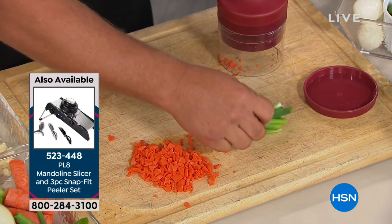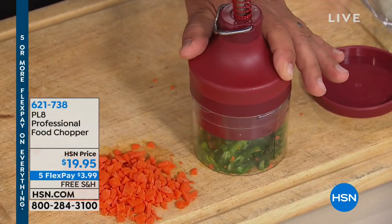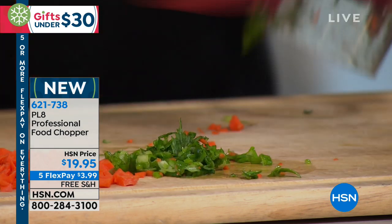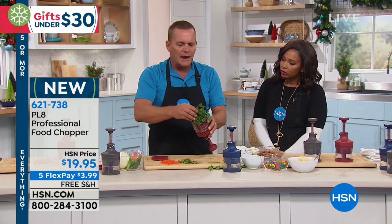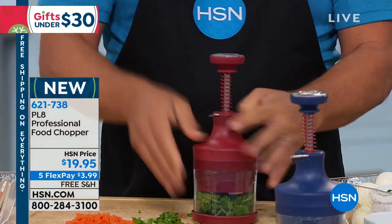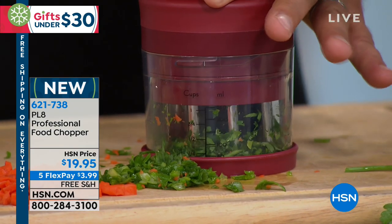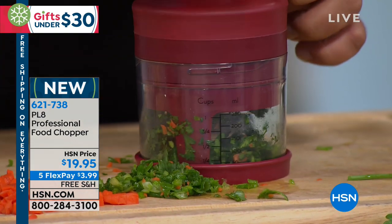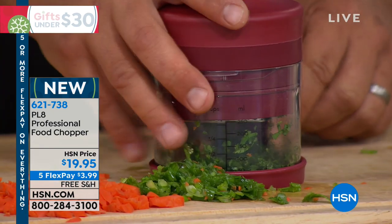When people come over to help prep for the holidays, someone says 'can I help you?' and you say 'go chop this.' Now, PL8 is going to do it for you. Maybe it's a soup or a stew. What I love this for is herbs, fresh herbs. Look at this — green onions, minced perfectly. For things that are tough to do like cilantro or parsley — maybe your recipe calls for a half cup of minced parsley — place it inside, put the cap on, and push down on that top. Those blades do the work for you, and there's a little scraper inside that scrapes the food off the side of the container.